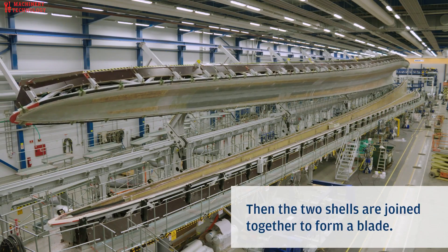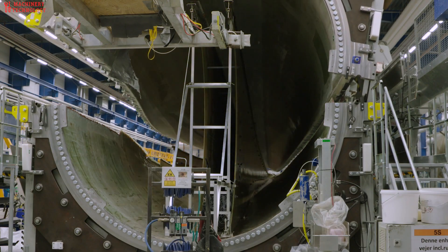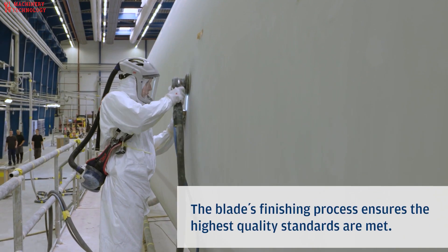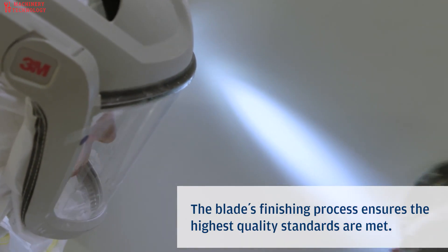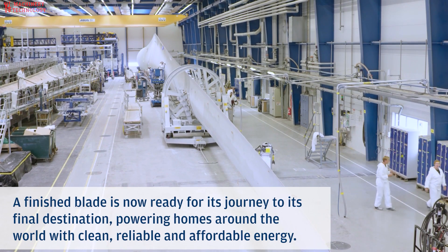Following that, more work is done on the mold, ensuring that pressure, temperature, and vacuum levels inside are maintained. The team uses lasers to make sure each blade is properly curved. After that, the blade is coated to protect it from dust particles and water droplets, helping it reach the right speeds.